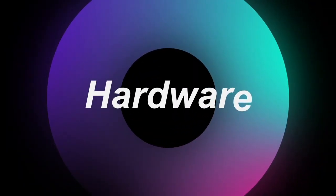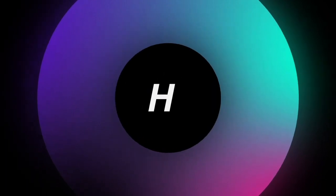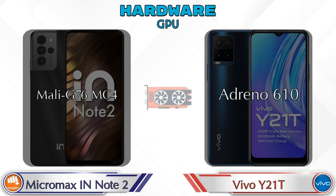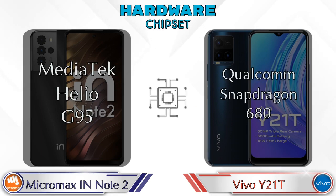First we talk about the most important part of the phone — hardware. First, let's look at the CPU. For GPU, the IN Note 2 has Mali-G76 MC4 and the Y21T has Adreno 610. For chipset, the IN Note 2 has MediaTek Helio G95 and the Y21T has Qualcomm Snapdragon 680.